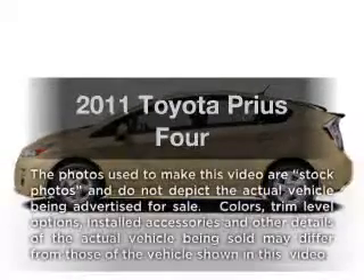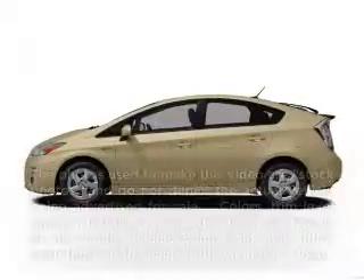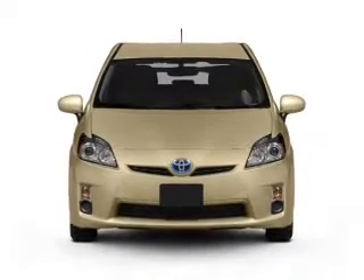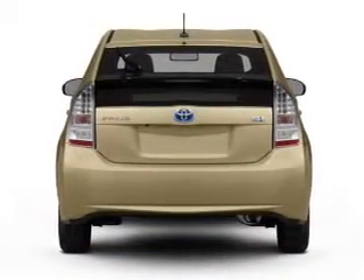Presenting the 2011 Toyota Prius. If you're looking for a first-rate auto, this one could be yours today. With an efficient four-cylinder engine connected to a smooth shifting automatic transmission.